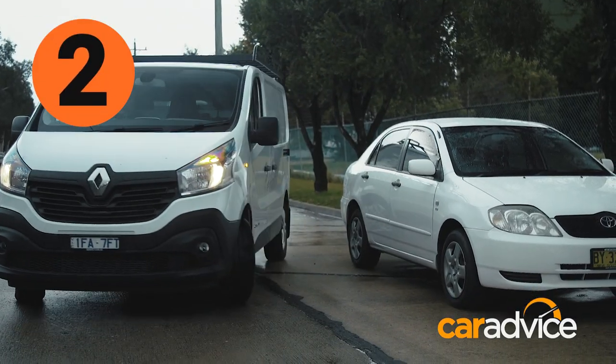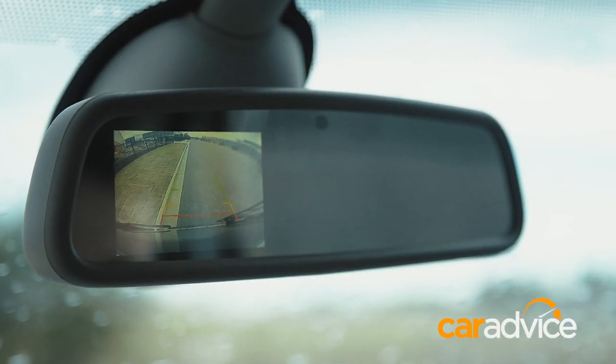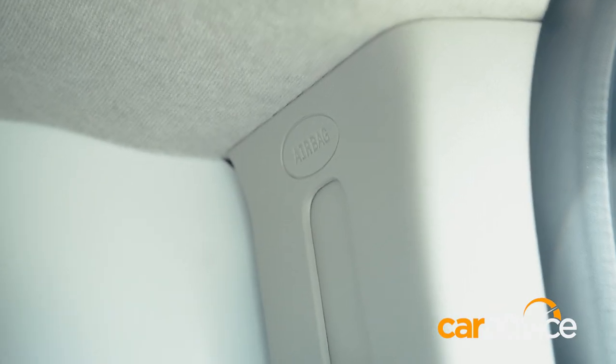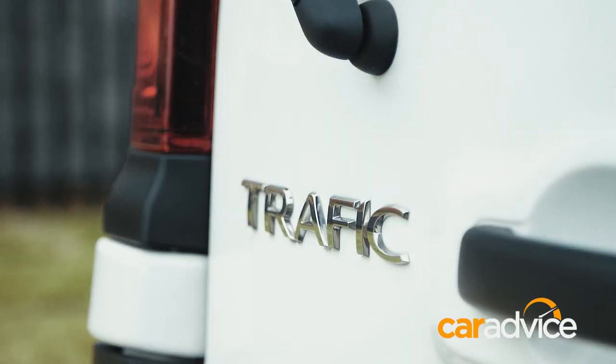A rear-view camera is standard in the Traffic, which is a bonus when parking, even though it doesn't display through the big-screen media unit. Renault recently updated the Traffic to include side airbag protection as standard, and dual front airbags and load-adaptive stability control are standard as well.